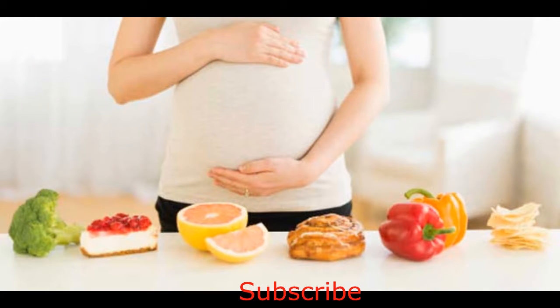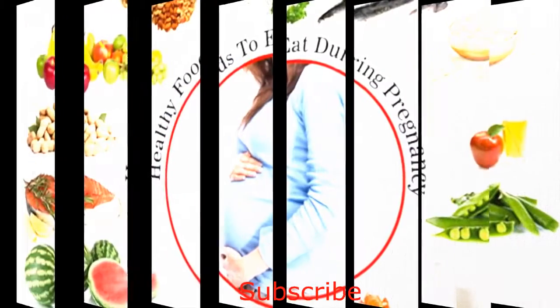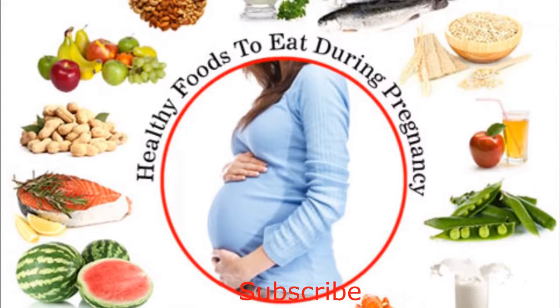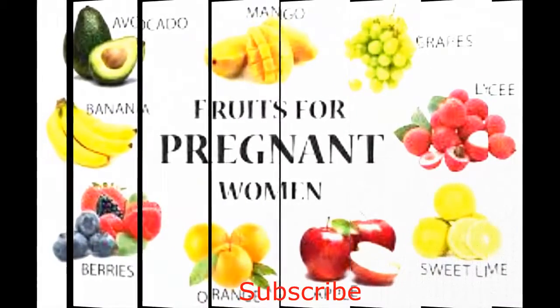The first month of pregnancy comes with symptoms like vomiting, headache, tender nipples, and menstruation-like cramps. For each woman these symptoms appear at different times in the first trimester. In any case, it is vital to maintain a healthy balanced diet to ensure a healthy mother and a healthy child.